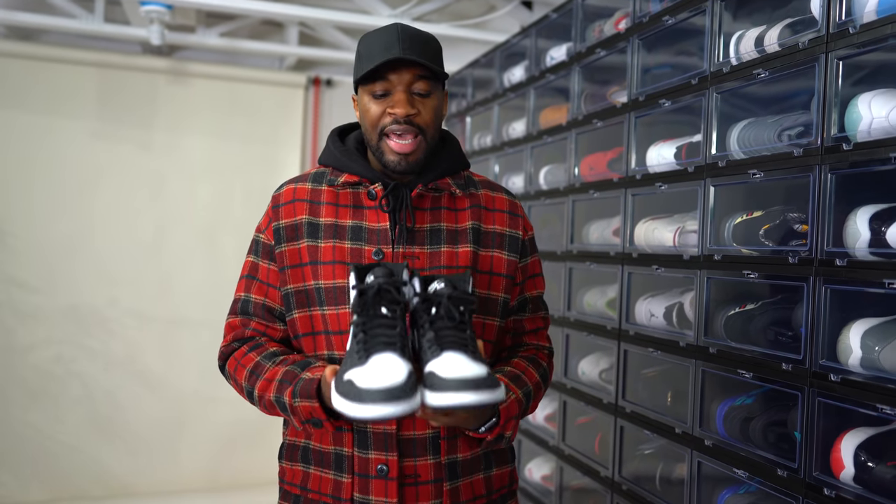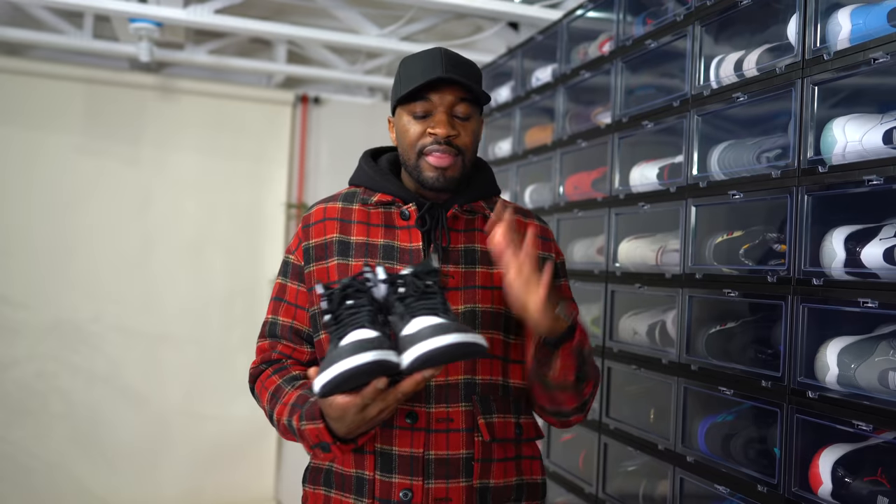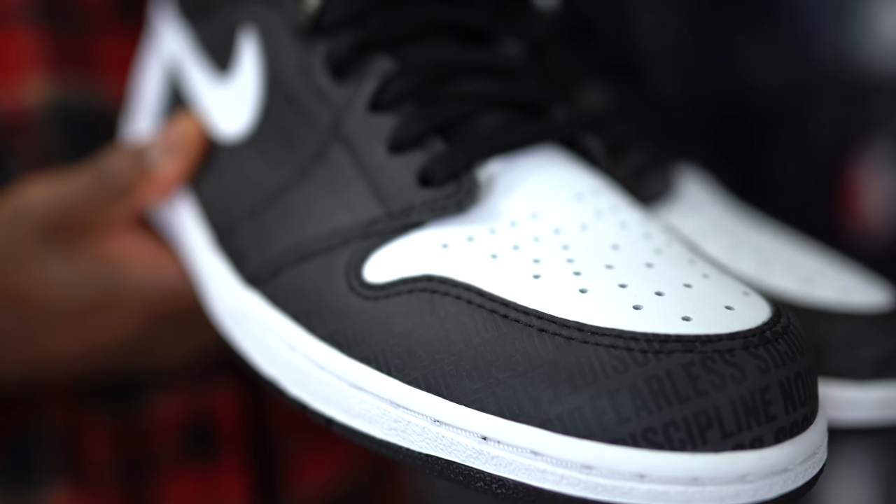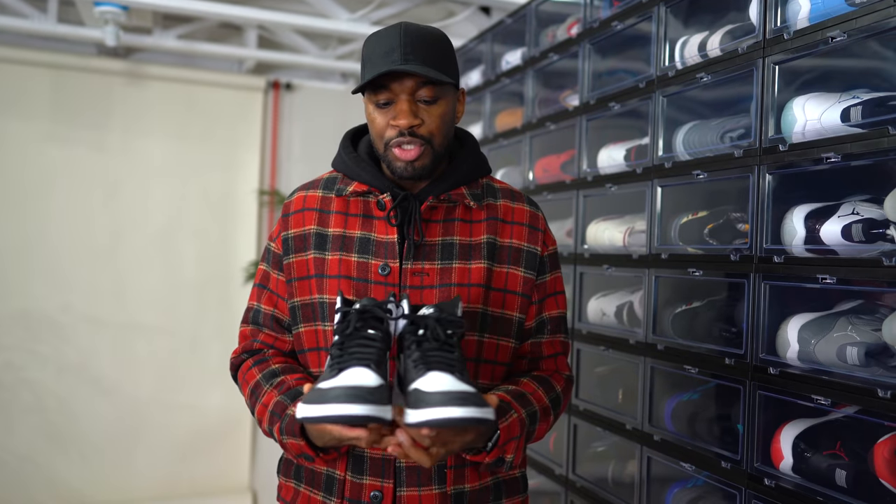Jordan Brand actually sent these to me, and unfortunately they are half a size too big. I prefer my shoes to fit perfectly like a perfect snug fit — these were just a little bit too big, so I haven't worn them and I'm not going to wear them. I'm going to be getting rid of these. I'll be selling them on my website, so if they're not up by the time this video goes out they will be shortly after. Hopefully one of you can get some good use out of these — they came directly from Jordan Brand, which is very special.